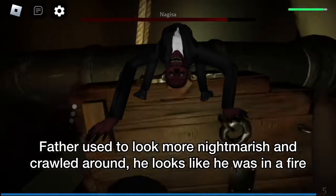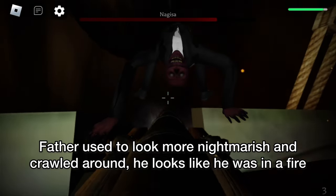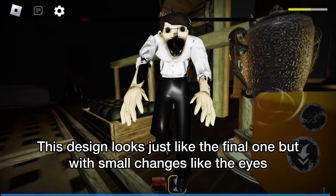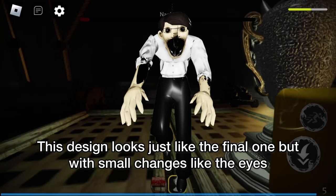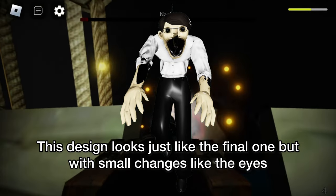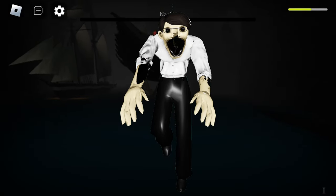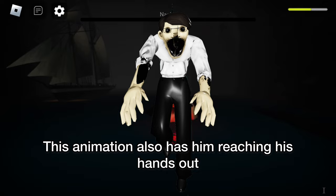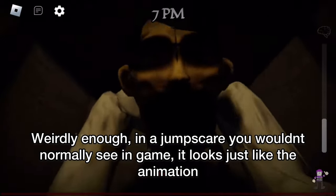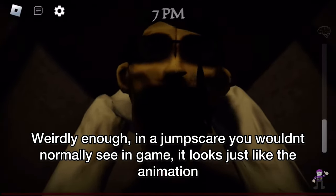Father used to look more nightmarish and crawled around — he looks like he was in a fire. This design looks just like the final one but with small changes like the eyes. This animation also has him reaching his hands out. Weirdly enough, in a jumpscare you'd normally see in game, it looks just like that animation.